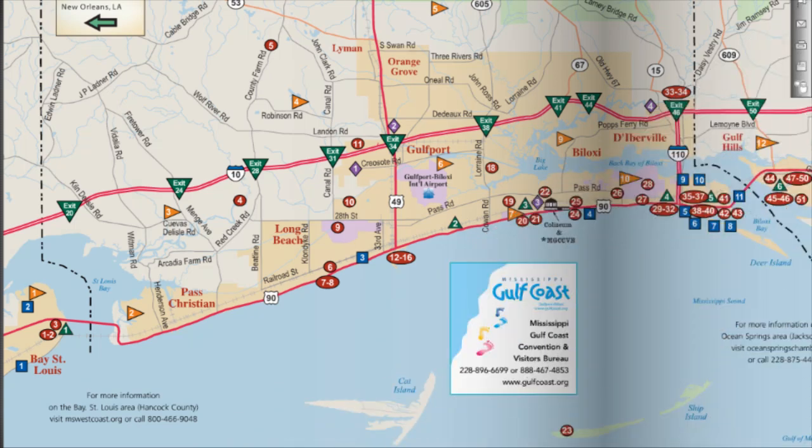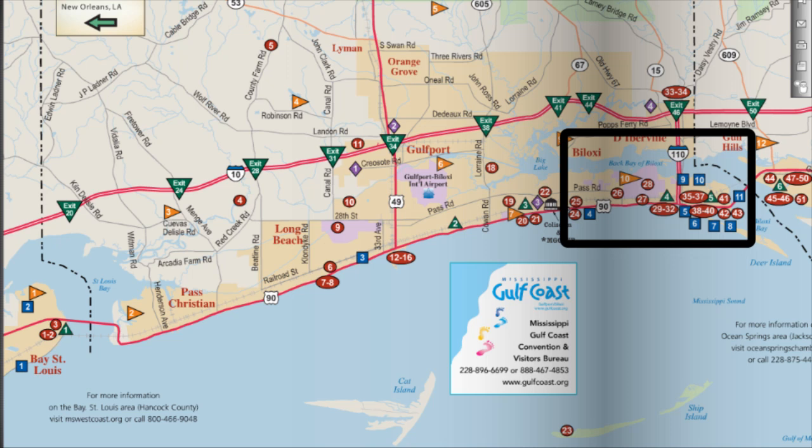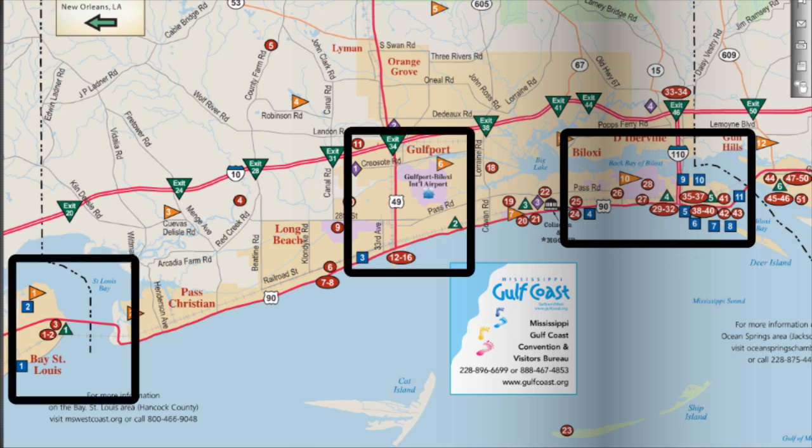Harrison County is also home to the city of Biloxi, which features eight of the Gulf Coast's 11 casinos. The others are located further west, with one in Gulfport and two in Bay St. Louis.